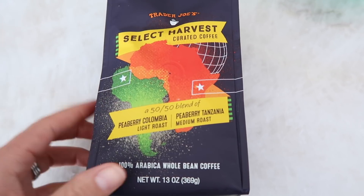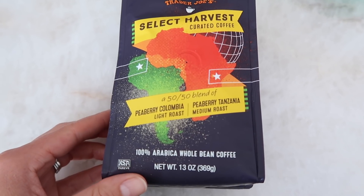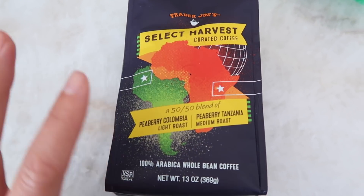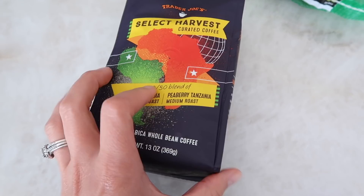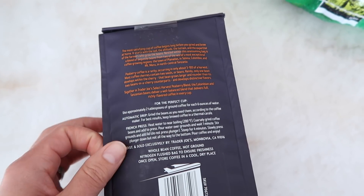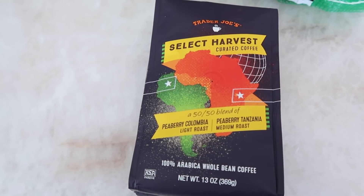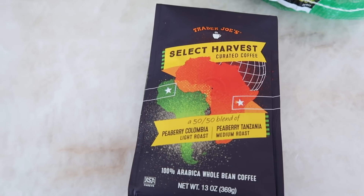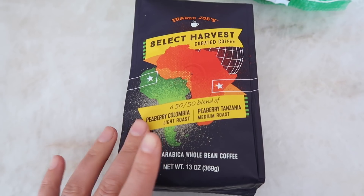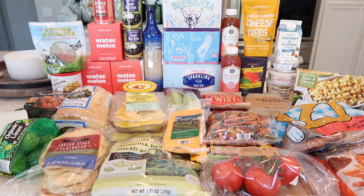There's one last new product in this haul: the Select Harvest Curated Coffee. It's a 50/50 blend of peaberry Colombia light roast and peaberry Tanzania medium roast. I'm excited to try this — Trader Joe's will grind it for you if you don't have a grinder, but I freshly grind my coffee every day. I'm currently drinking the Gorilla Coffee from previous hauls, which is not as dark as I expected and has a slightly fruity flavor. I'm really curious to see how this new one tastes.